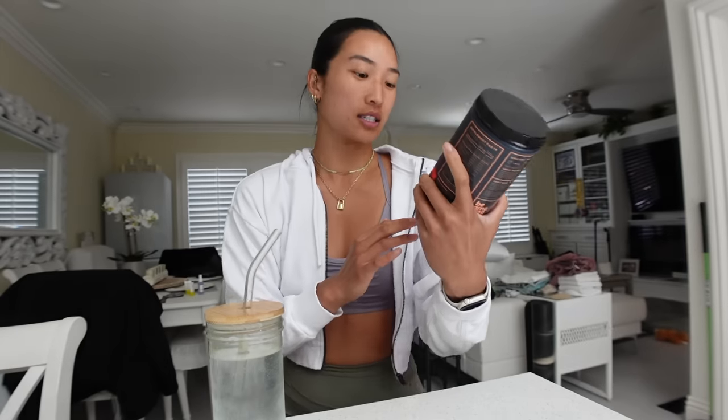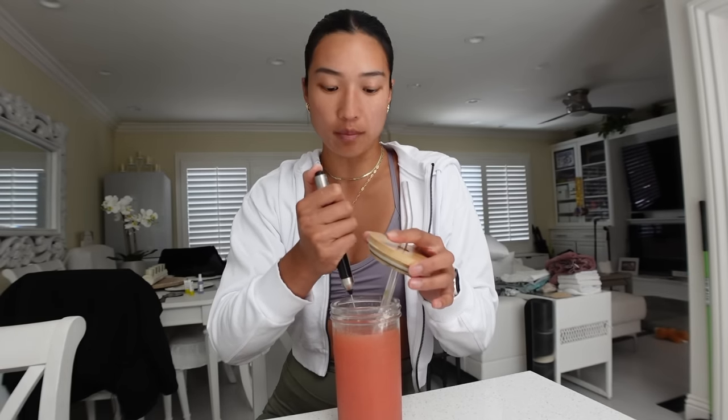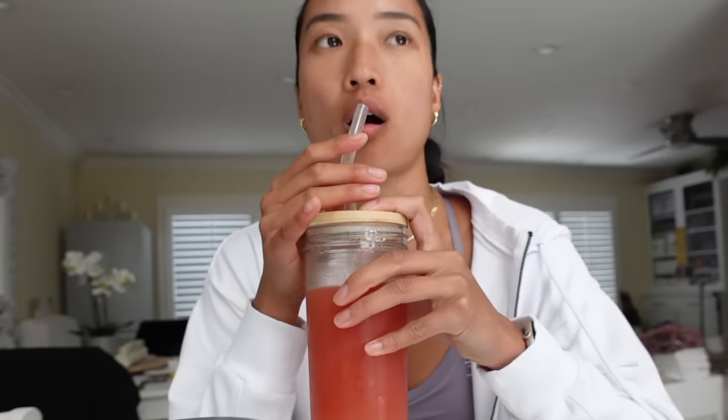Good afternoon — I'm getting ready to go to the gym and prepping my pre-workout drink. I've got a brand new tub of pre-workout from Beam, Hawaiian Breeze flavor, which I haven't tried yet. I've never tried a Beam flavor I didn't enjoy. I've got a back and biceps workout planned today. The mixer is from Beam as well — I usually just stir with my straw, but sometimes it's fun to use it. Hawaiian Breeze? That is good — tastes like watermelon. Delicious.